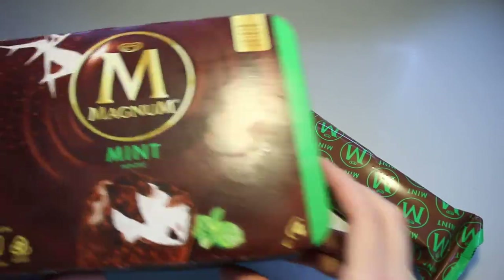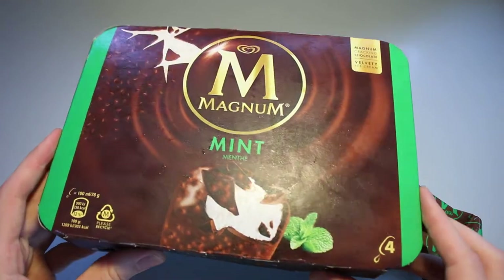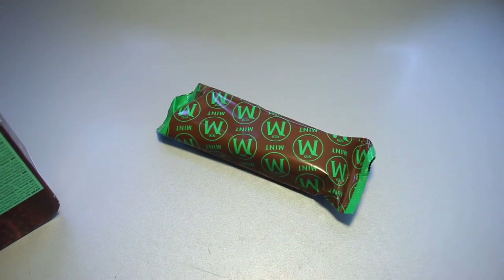Usually they've got different packages entirely for the mainland European and the British island ones. Interesting. I'll put the rest of them into the freezer and we'll take a look at this.